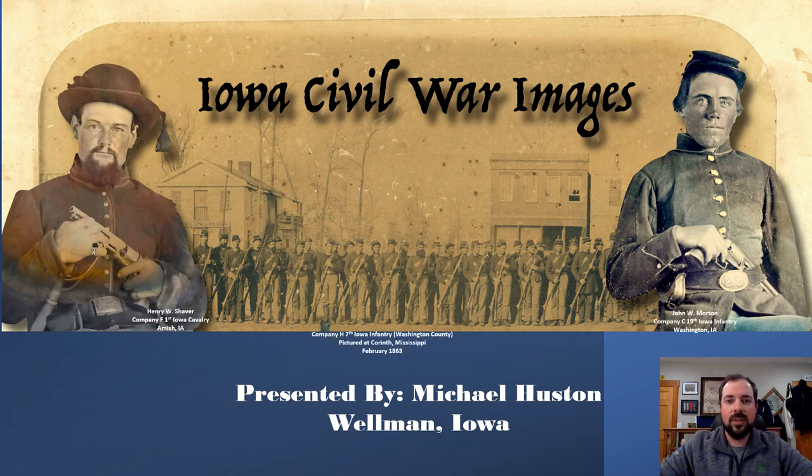Hello, everyone. This is Michael Houston with the Iowa Civil War Images Group. First, I want to apologize to anyone that was on our Zoom presentation earlier. Unfortunately, we had someone that got into our Zoom presentation and kind of sabotaged it by posting some inappropriate things. But I've decided that we are not going to be deterred, and we're going to take a negative and hopefully turn it into a positive.